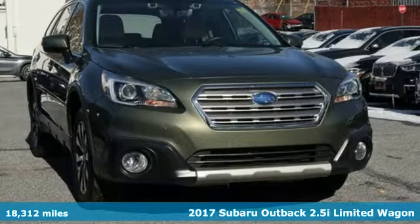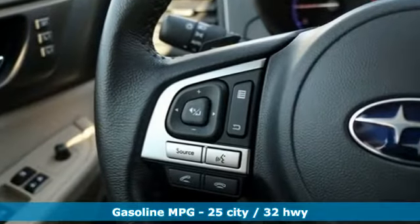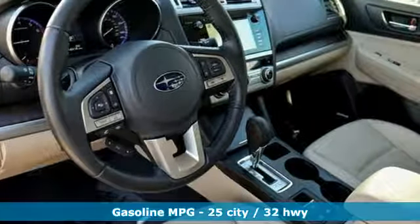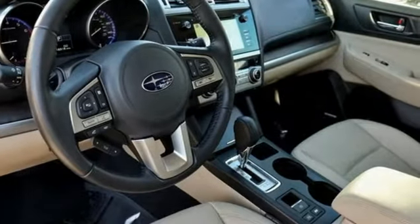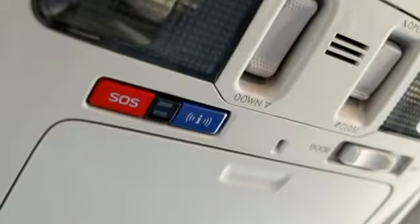A great vehicle is comprised of great features, like these: integrated navigation system with voice activation, power heated mirrors, heated leather bucket seats, auto dimming rear view mirror, doors and push button start proximity key.